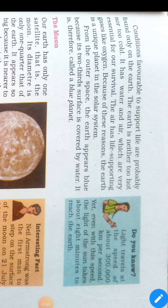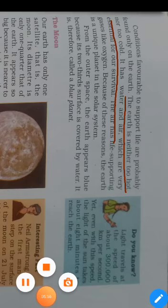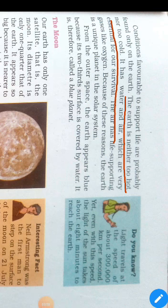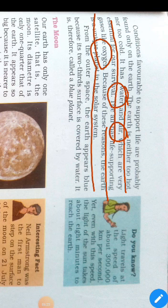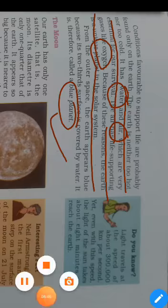Earth has very essential elements for survival, like air, water, and oxygen. The Earth appears blue because its two-thirds surface is covered by water. That's why it is called the blue planet. This is also a common short-answer question in your chapter.